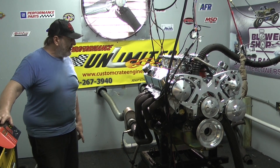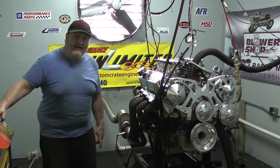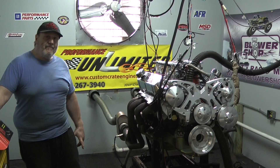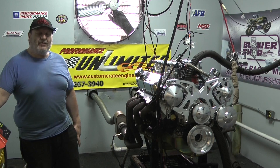We are number one in the world in custom crate engines. Please check us out on our website, customcrateengines.com by Proformance Unlimited, or give Steve a call at 800-267-3940. We'd be happy to talk to you about building a custom engine that fits your needs and your wants.